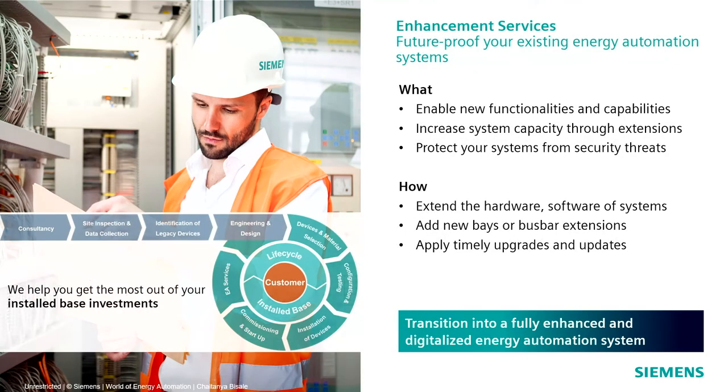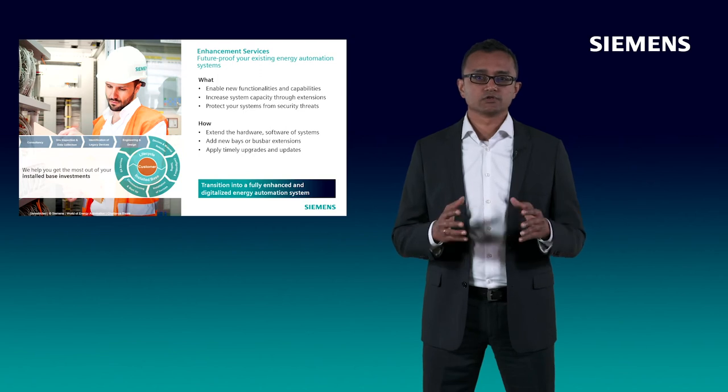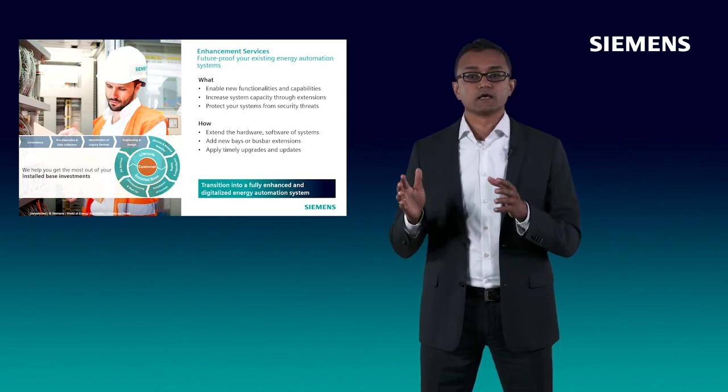With our Enhancement Services, you can upgrade your energy automation hardware and software to enable new functions and capabilities such as enabling IoT connectivity, applying arc flash protection or improving cybersecurity defense, to name a few. You can increase the capacity of your existing electrical systems by extending your substations, for example by adding new bays or bus bar extensions. Through our upgradation services, you can both protect your system from cybersecurity threats and leverage new functions via system software updates. The takeaway: with our Enhancement Services, we help you transition into a fully enhanced and digitalized energy automation system.